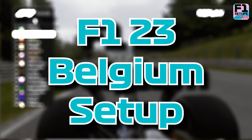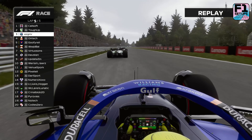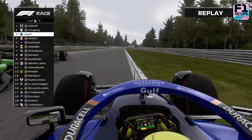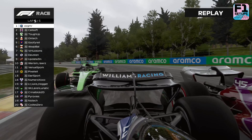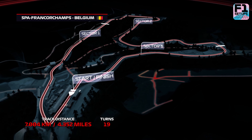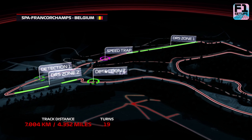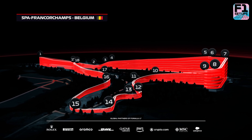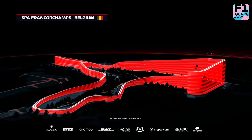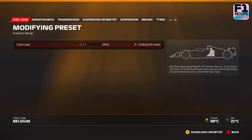Hello and welcome to our Belgium setup guide for F1 23. This is a setup from F1setups.com and we will take you through the fastest car setup around the Belgium circuit. The Spa-Francorchamps circuit is a 19-corner circuit with a lap distance of 4.352 miles. There is over 100 metres of elevation change here, and with long stretches of the lap spent flat out, a good top speed will be vital for success. For that reason, our setup has lower aero and altered transmission and firmer suspension than the average track.